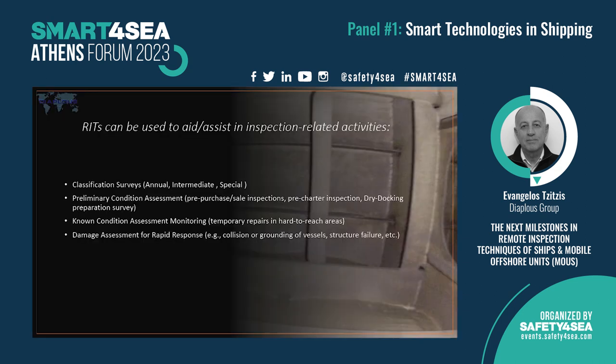Remote inspection can be applied in almost all kinds of surveys, either for classification or for preliminary condition assessment, such as pre-docking preparation. This is very critical — we can send a drone inside so we know exactly what to look for during docking in an effective way. We can also assess the progress of known damages, or use it for short-notice events like damage assessment from grounding.